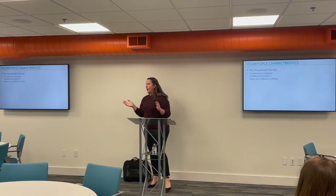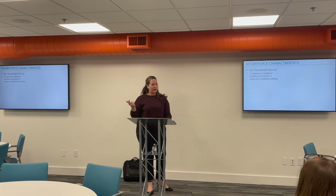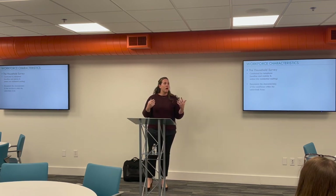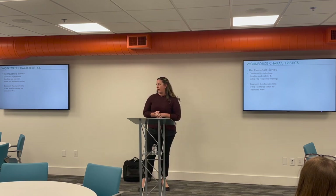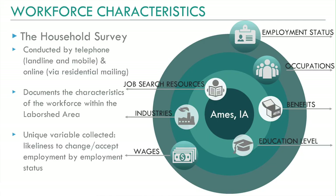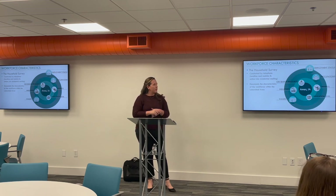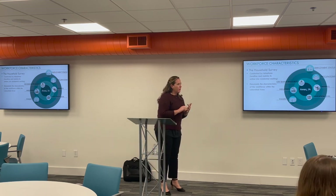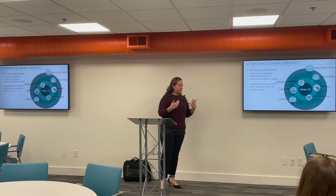Once we have the zones, we conduct the household survey by telephone — landlines and cell phones — and also send letters encouraging people to go online, so it's a multimodal survey. We interview residents between the ages of 18 and 64; it doesn't matter if you're currently employed, unemployed, a homemaker, or retired — we'll still interview you. We ask about your current or former occupation, job title, industry, employer, wages, education level, benefits, and what sources you use when searching for a job. It's a 10 to 12 minute survey depending on how you answer.